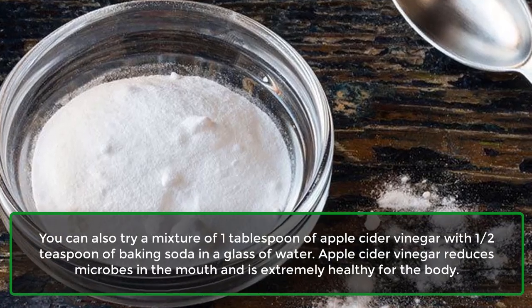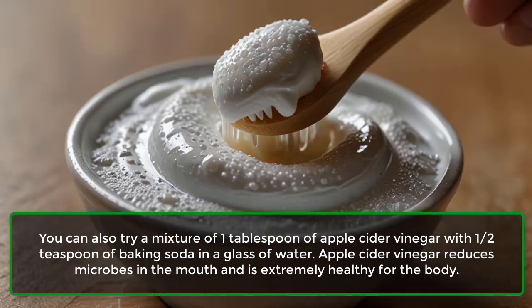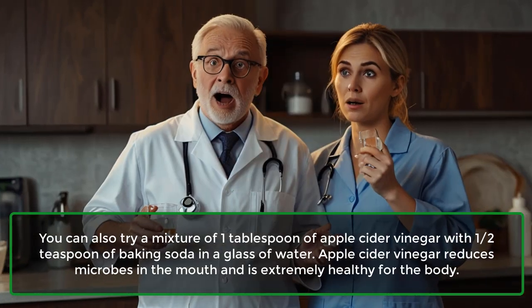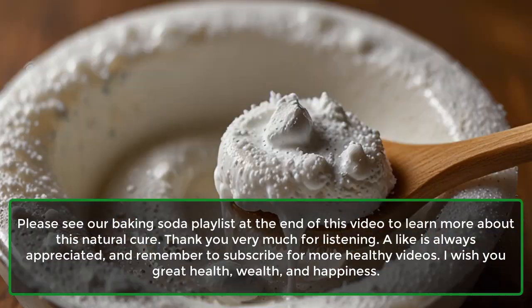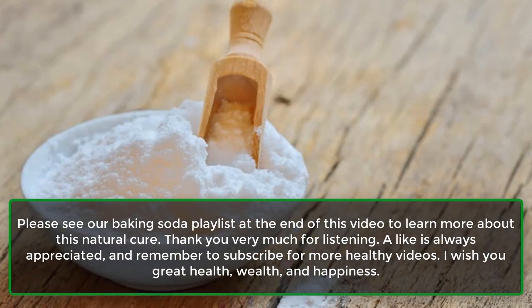You can also try a mixture of 1 tablespoon of apple cider vinegar with half a teaspoon of baking soda in a glass of water. Apple cider vinegar reduces microbes in the mouth and is extremely healthy for the body. Please see our baking soda playlist at the end of this video to learn more about this natural cure.